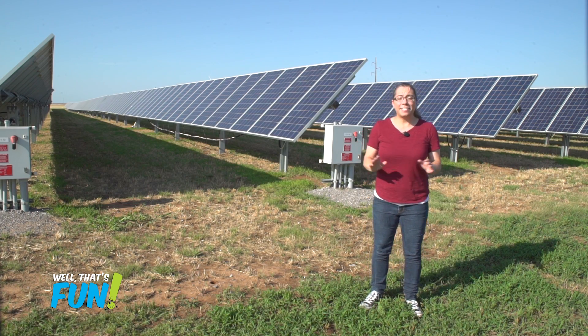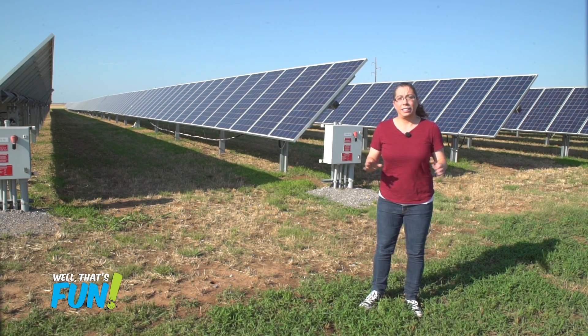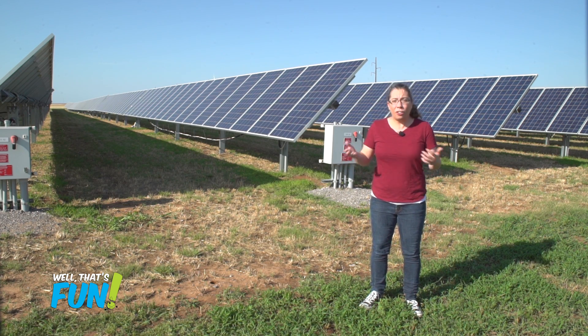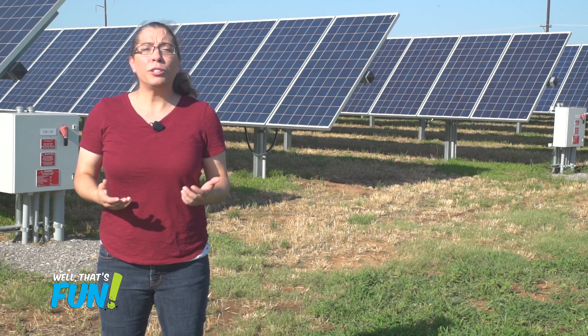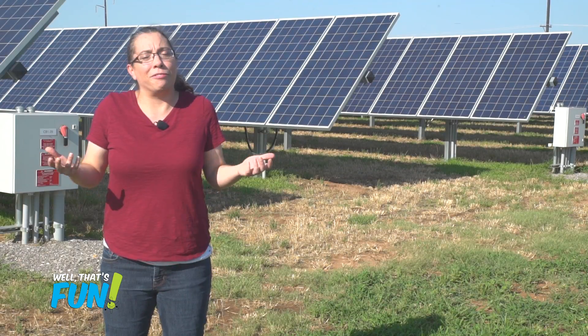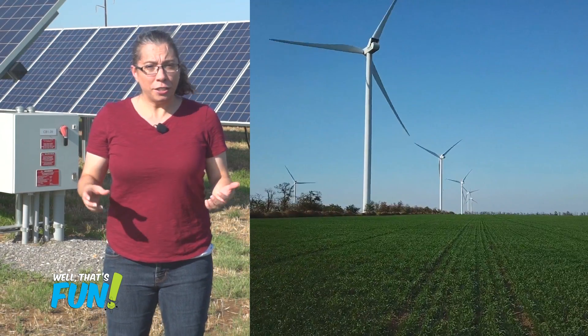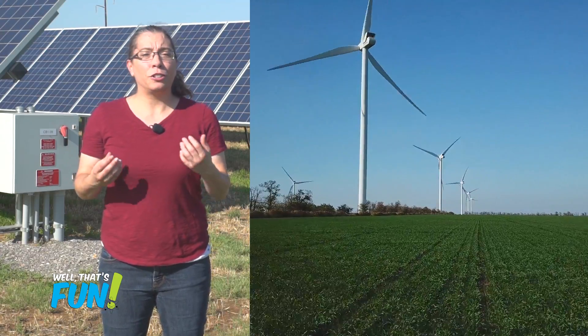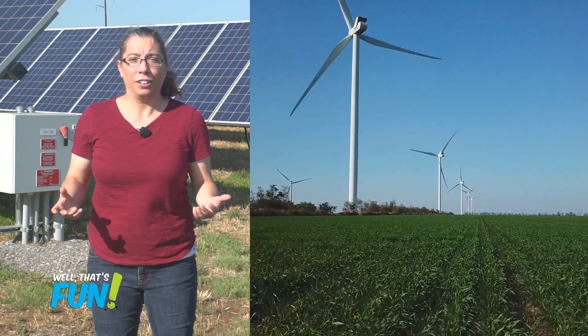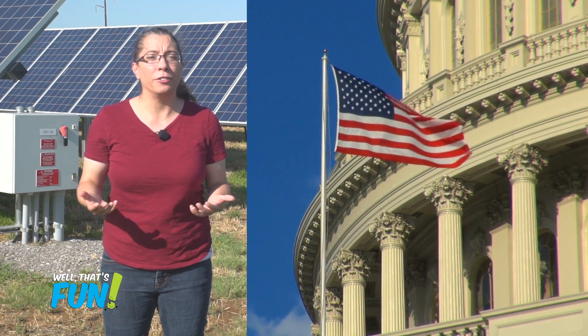Here's the kicker though: it's not just solar panels and electricity. When you get down to it, the sun is really the source of nearly all of the energy we use. Some of our electricity comes from solar panels — obviously. Some of our electricity comes from wind turbines. The wind that makes the turbines turn is caused by the sun heating the earth and the atmosphere, which causes weather patterns and wind.